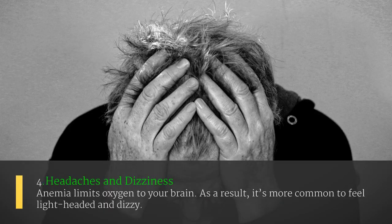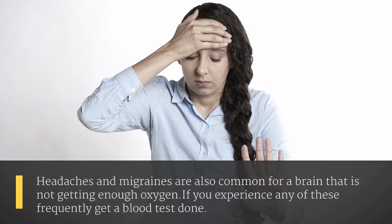The fourth sign is headaches and dizziness. Anemia limits oxygen to your brain. As a result, it's more common to feel lightheaded and dizzy. Headaches and migraines are also common for a brain that is not getting enough oxygen. If you experience any of these frequently, get a blood test.